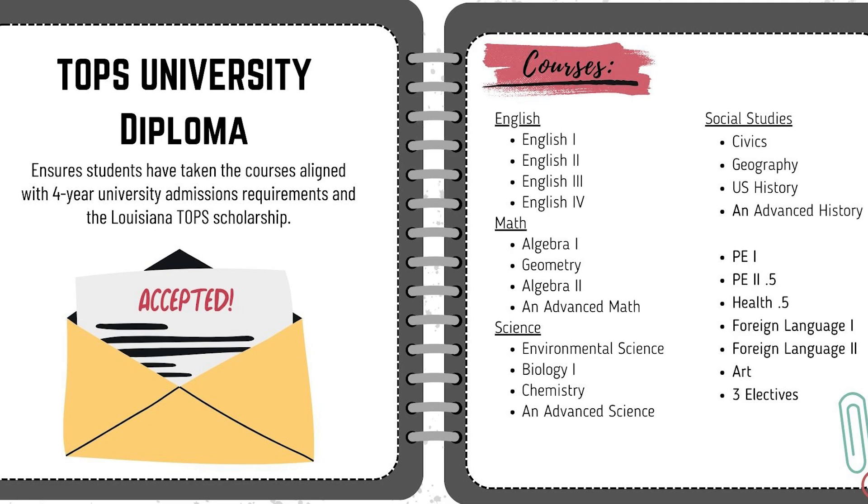These courses include English 1, 2, 3, and 4. Math would be Algebra 1, Geometry, Algebra 2, and an Advanced Math. Science includes Environmental Science, Biology, Chemistry, and an Advanced Science. Social studies includes Civics, Geography, U.S. History, and an Advanced History, as well as PE1, PE2, Health, two credits of foreign language, an art class, and three electives.